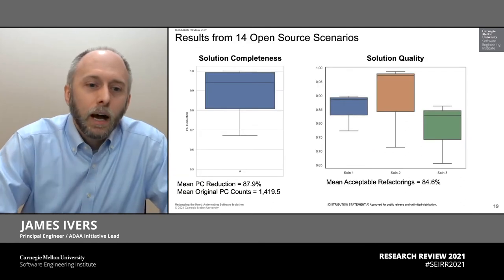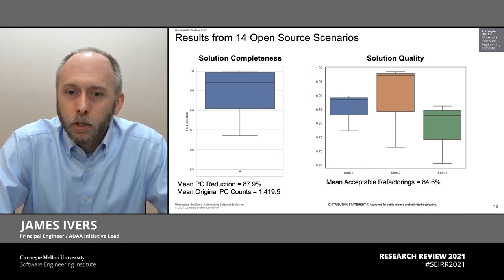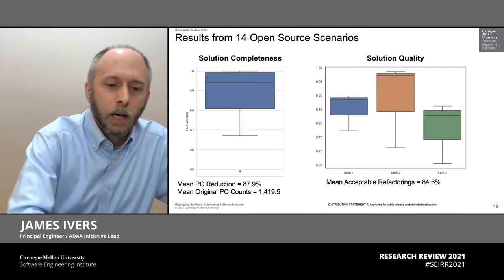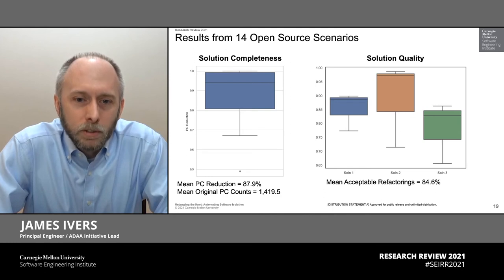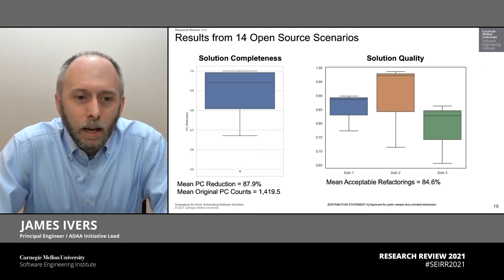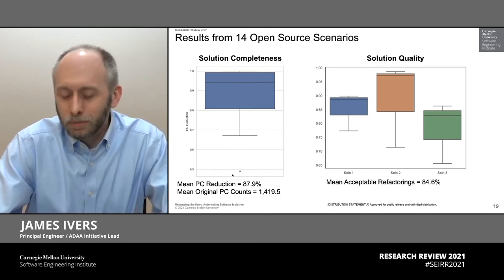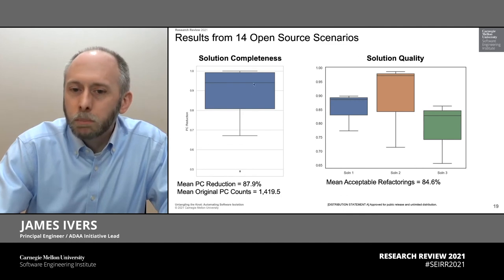Our results to date are really something that we're proud of. We beat our goals in our two key measures, which we call solution completeness and solution quality. Solution completeness is essentially a measure of how many of those problematic couplings we can eliminate in practice. Looking across 14 open source code bases, our mean problematic coupling reduction is nearly 88%. So for most applications, we can solve the vast majority of the problem for you. There are still some outliers, and there are further refactoring factors we haven't implemented yet — I have every reason to believe we'll push those numbers even higher over time.